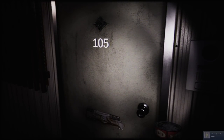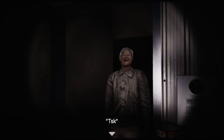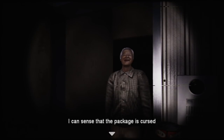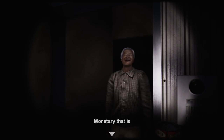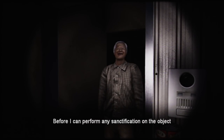Doorbell intercom — I just got an achievement titled 'intercom.' Oh! I was not expecting that face, and he is not at all correctly proportioned. This is a priest? He said: 'I see Mishiru sent you here. I'm the local priest. I can sense the package is cursed, but I need to make an offering first before I can perform any sanctification. Monetary, that is. I need cash.' This game is pure comedy so far.